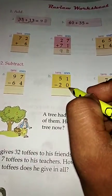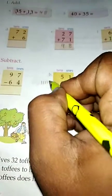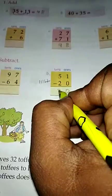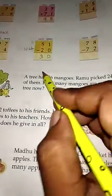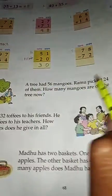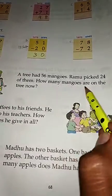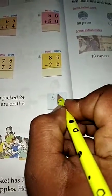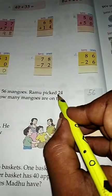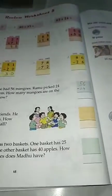Now subtraction: 1 minus 0 is 1, 5 minus 2 is 3, answer is 30. A tree has 56 mangoes. Ramu picked 24 of them. How many mangoes are on the tree now? You have to subtract.